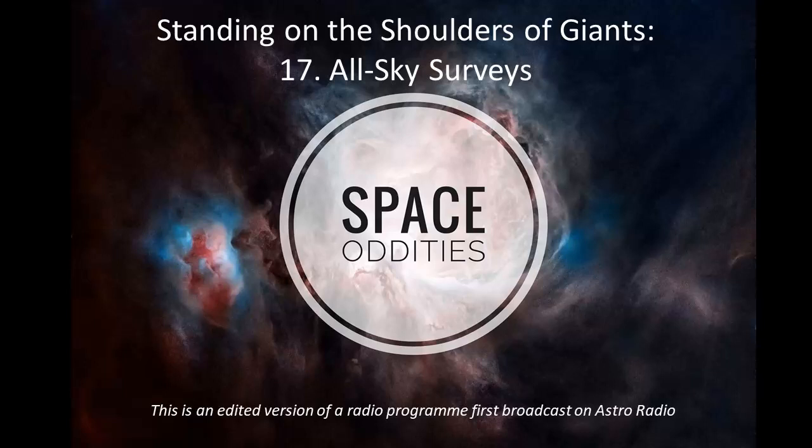Today, it can be easy to take for granted that we have a map of the night sky available at our fingertips. You might have a star atlas on your bookshelf, or a stargazing app on your smartphone, or you might simply turn to the internet in search of a specific database. But how did these maps come about? There are an immense number of variables involved when an astronomer decides they want to conduct a survey of the night sky.